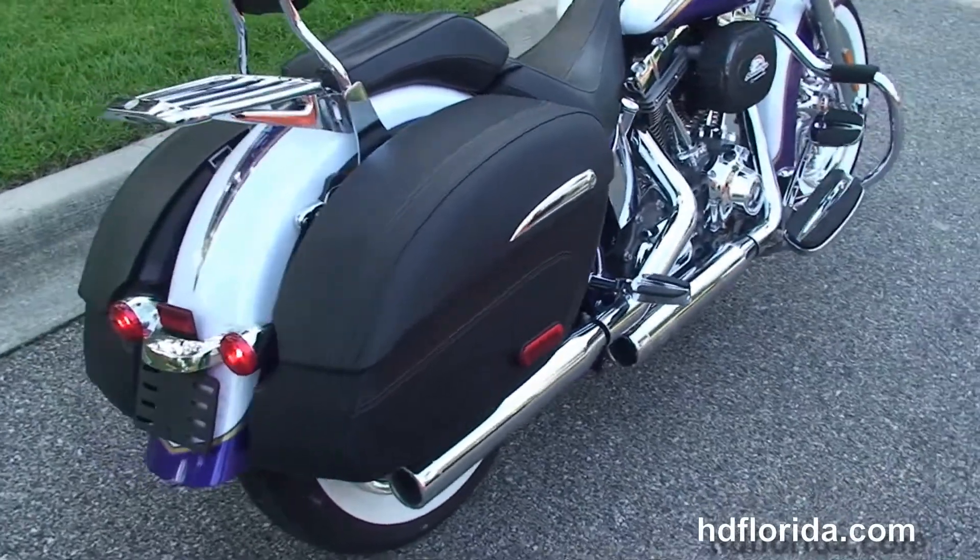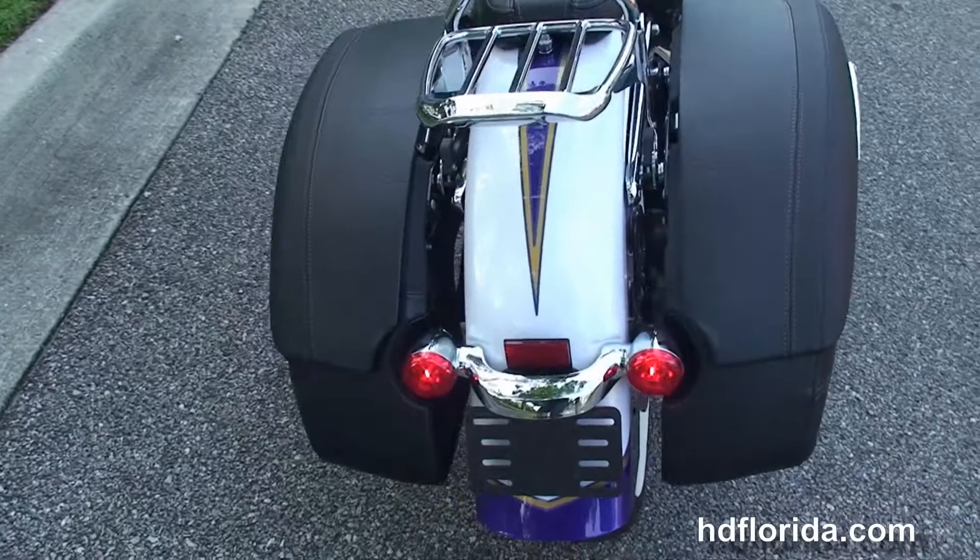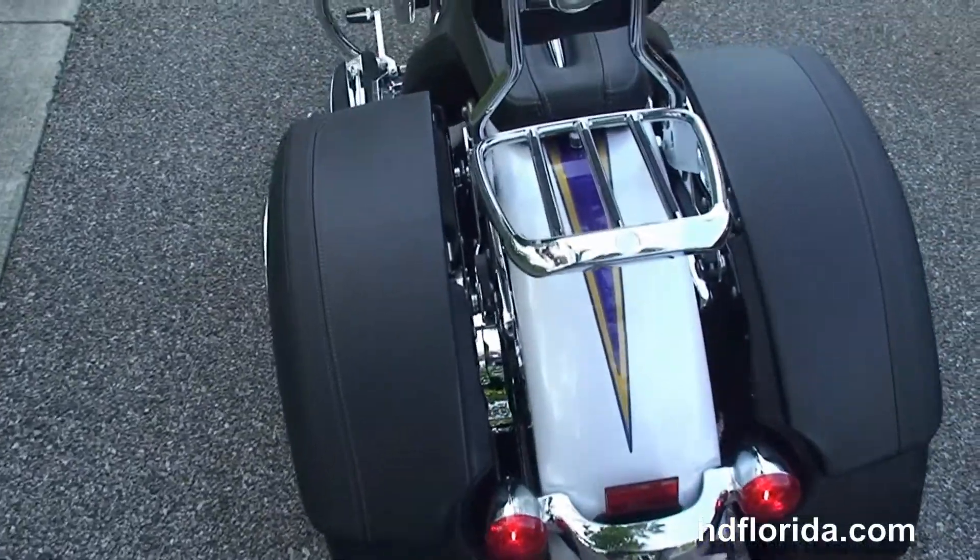We have the hard locking leather saddlebags, the quick release passenger backrest and luggage rack, and the embossed 2-up stitched seat.